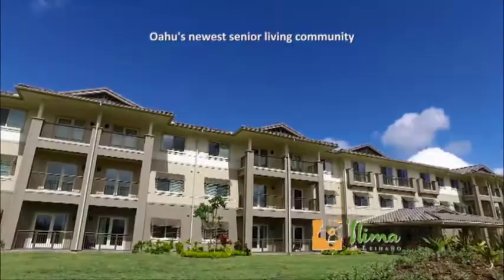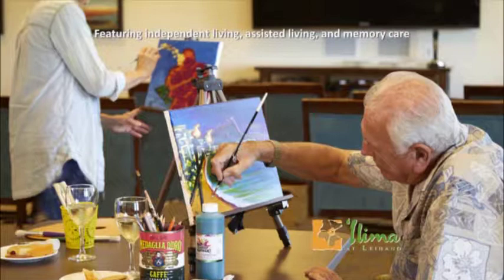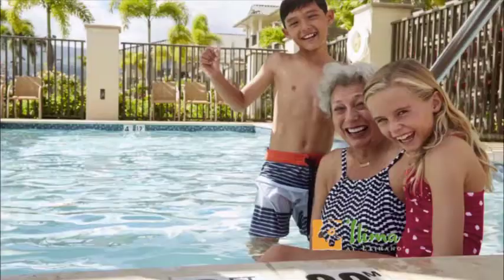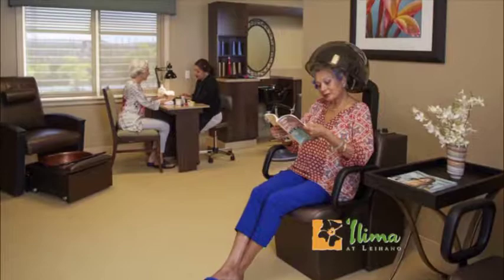Ilima at Leʻahi is now open in the heart of Kapolei. The all-inclusive lifestyle allows residents to enjoy chef-inspired meals, daily activities, and custom wellness programs, as well as housekeeping and transportation services. Ilima at Leʻahi features luxury amenities such as an outdoor pool, fitness center, and a full-service spa and salon. A range of apartment styles are available, most with private lanais. Call now to reserve your new home and ask about current move-in specials.